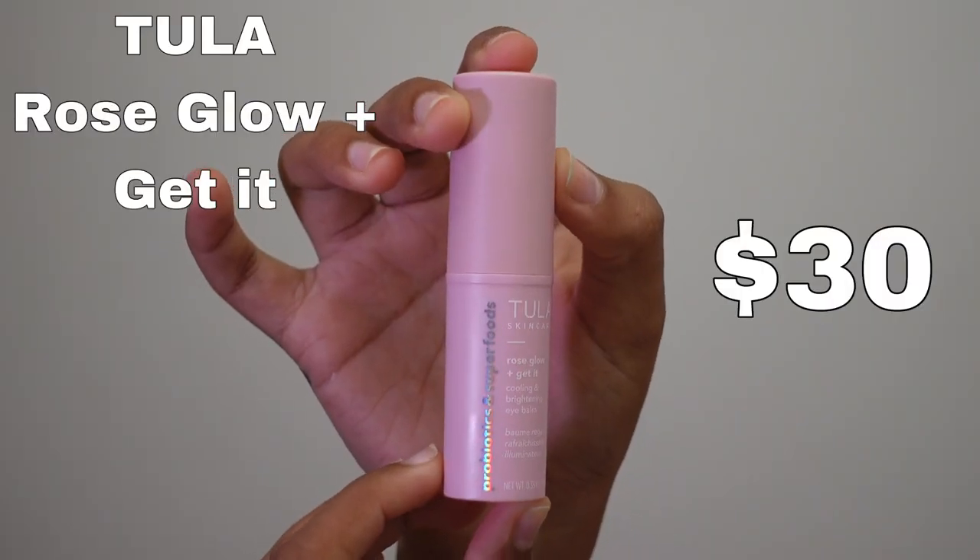Again, don't forget your neck! Pretty much one of the last things I do is use this Tula Skincare Rose Glow and Get It — it's a cooling and brightening eye balm that comes in a really cute pink tube. It looks almost like a chapstick. I put this under my eyelids and also on my eyelids because it cools and helps calm down any inflammation you have going on.